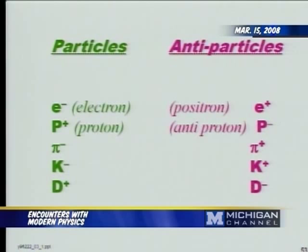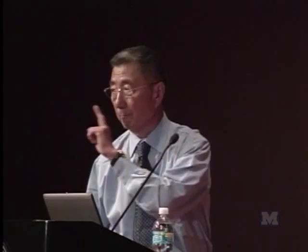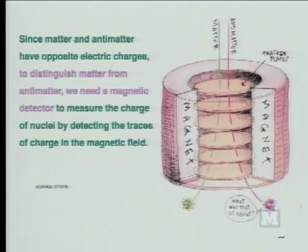The question is: is there a universe made up of antimatter? In the universe, in cosmic rays, we have different nuclei. The question is: is there an antimatter universe producing anti-helium and anti-carbon? Cosmic antimatter cannot be detected on Earth, because matter and antimatter annihilate each other in the atmosphere. We live under 100 kilometers of atmosphere. Since matter and antimatter have opposite electric charge, to distinguish matter from antimatter you need a magnetic detector to measure the charge of nuclei by detecting the trace of charge in a magnetic field. Positive particles—matter—go one way, and negative—antimatter—go the opposite way.